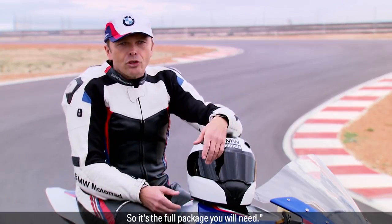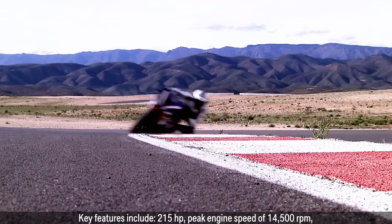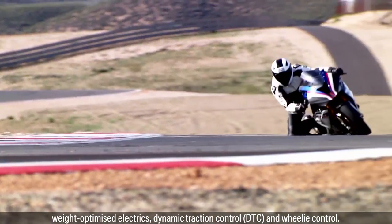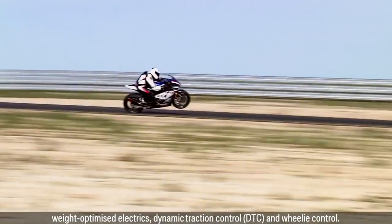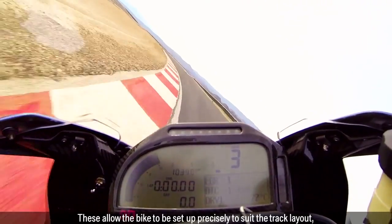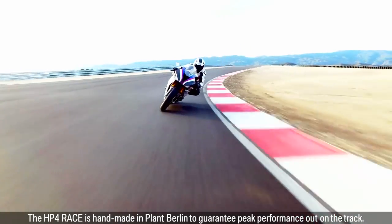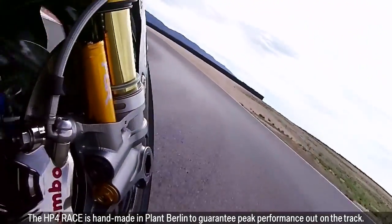So it's the full package you will need. Key features include 215 horsepower, peak engine speed of 14,500 rpm, weight optimised electrics, dynamic traction control DTC and wheelie control. These allow the bike to be set up precisely to suit the track layout, surface conditions and the skills of the individual rider. The HP4 Race is handmade in Plant Berlin to guarantee peak performance out on the track.